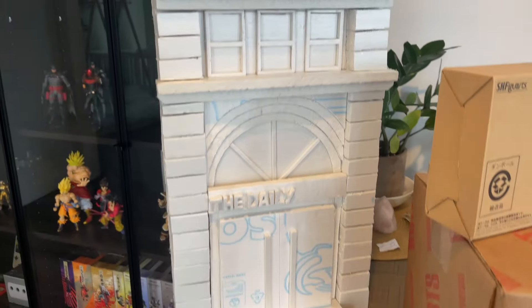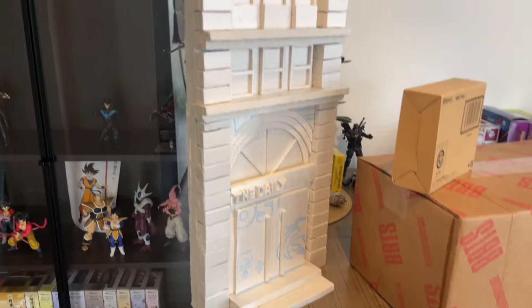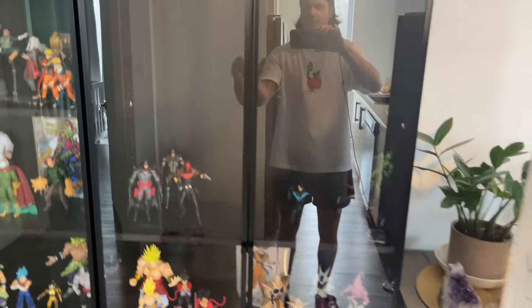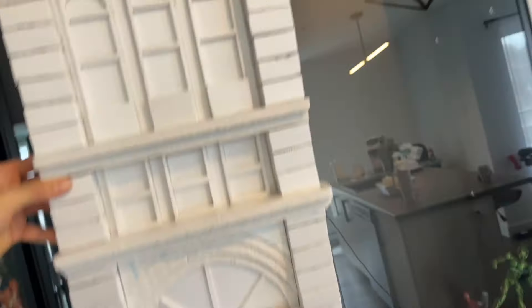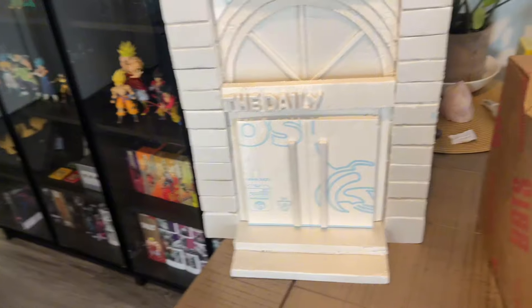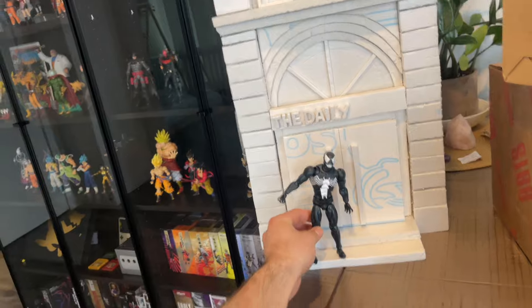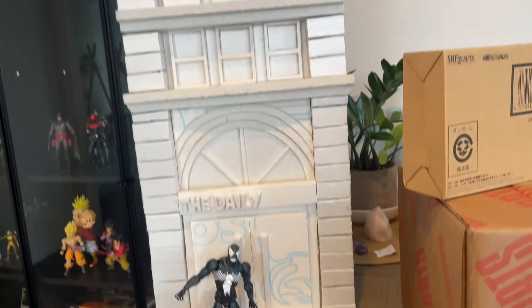Look at that — I'm doing my first diorama and it's a building from New York City. It's actually the Daily Bugle. There are only a couple of letters I'm missing. I'm planning to put it somewhere on the shelves, so I took off the shelves to see if there was enough space. It's gonna be like that, and there might be two more buildings. I'll do a video on how I made it. You just need patience and the right tools. It's amazing for displays. I made it kind of realistic — it's for six-inch scale, like a three-story building.